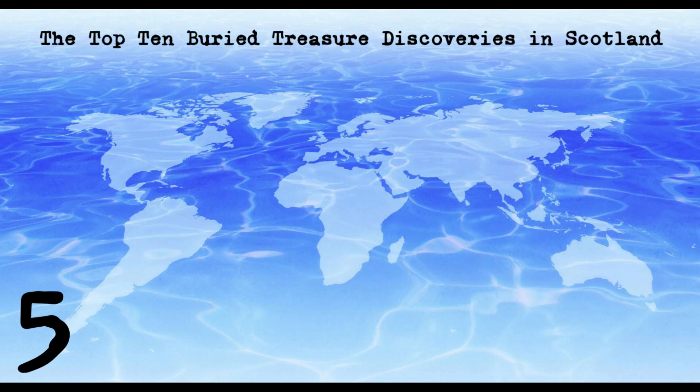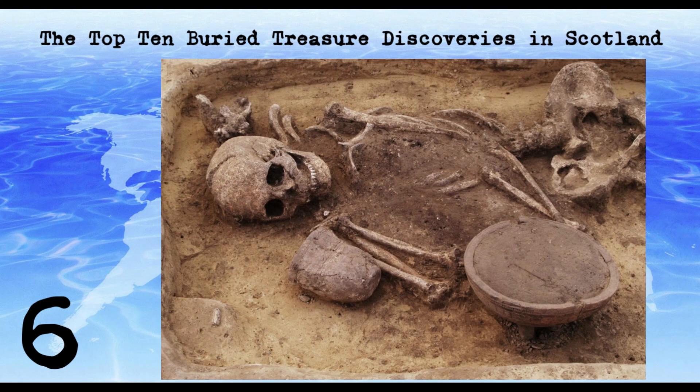The Akavarnik Beaker Burial was uncovered in 1987 in Caithness by archaeologists from the National Museums of Scotland. The burial contained remains of a young man and a variety of objects, including a decorated beaker and a bronze dagger. The burial is believed to date from the early Bronze Age, around 2000 BC.